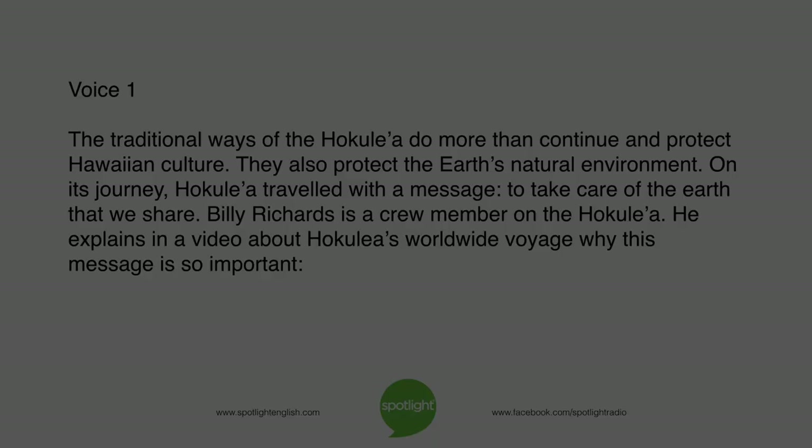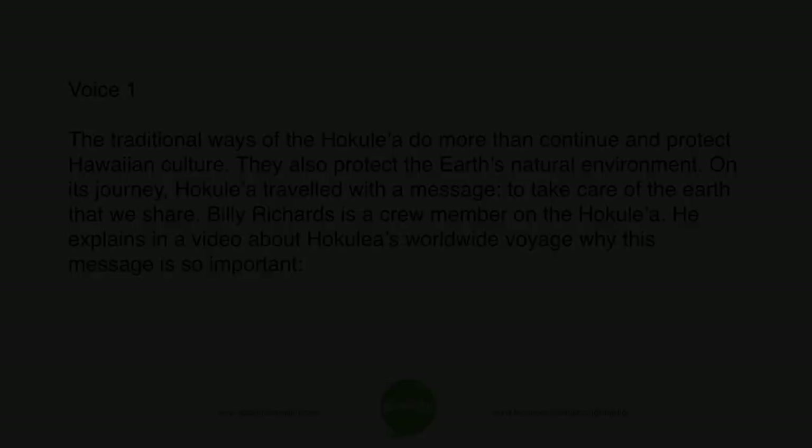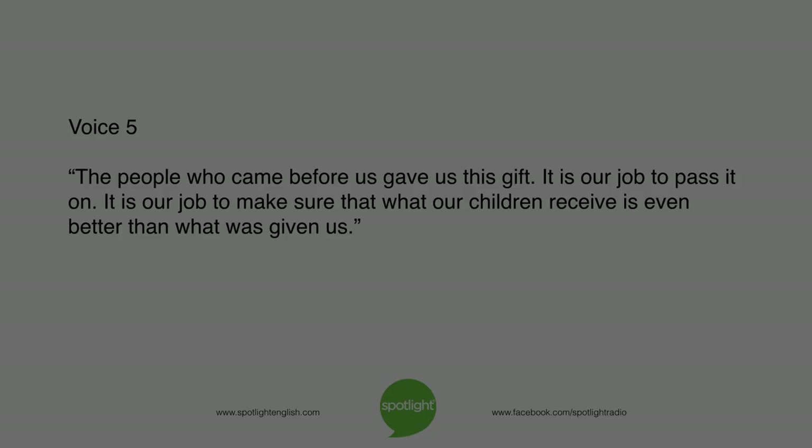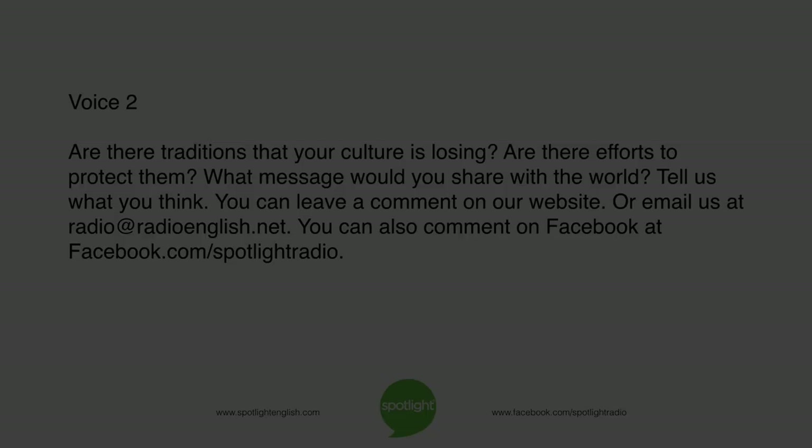The traditional ways of the Hokulea do more than continue and protect Hawaiian culture — they also protect the earth's natural environment. On its journey, Hokulea travelled with a message: to take care of the earth that we share. Billy Richards, a crew member on the Hokulea, explains why this message is so important: "The people who came before us gave us this gift. It is our job to pass it on. It is our job to make sure that what our children receive is even better than what was given to us."